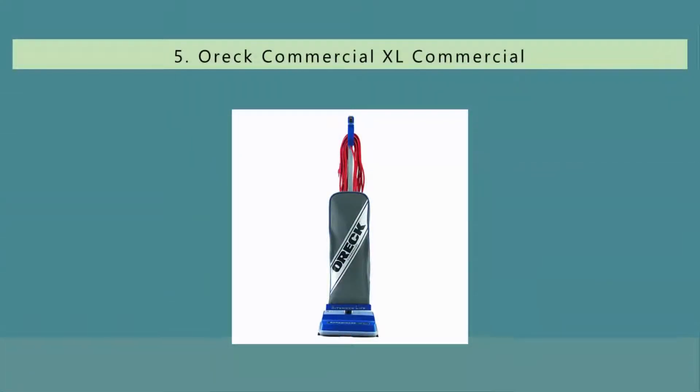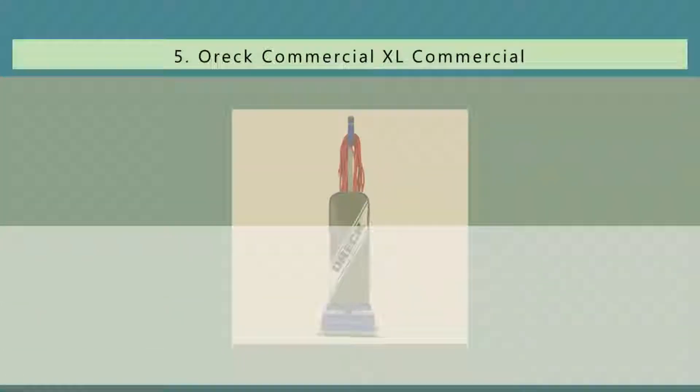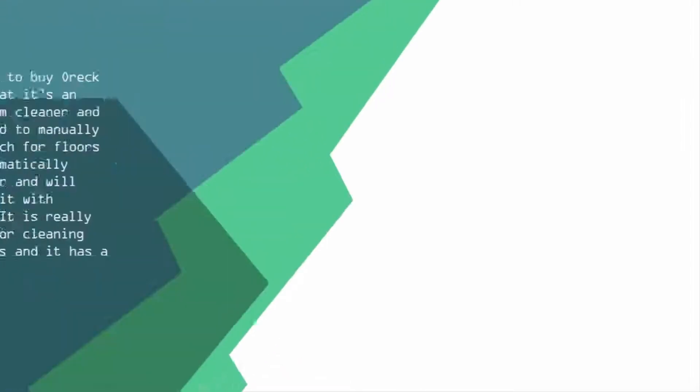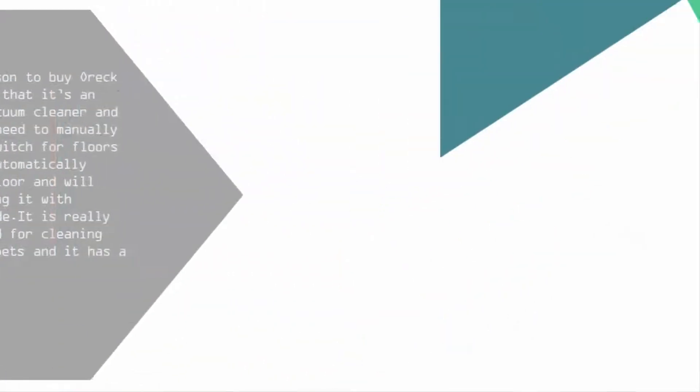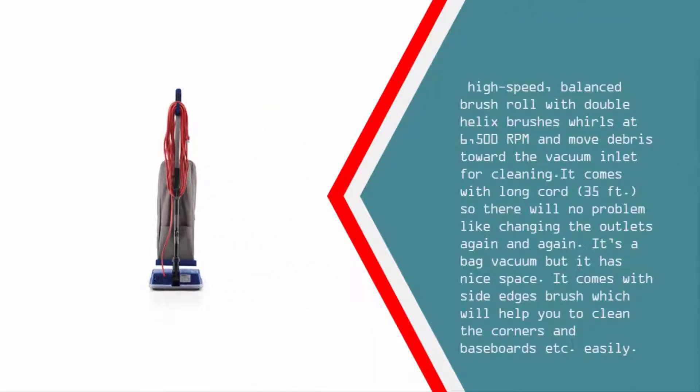Starting our list at number five, the best reason to buy the OREC XL 2100 RHS is that it's an automatic vacuum cleaner with no need to manually change the switch for floors — it will automatically detect the floor and start cleaning with different modes. It is better suited for cleaning low-pile carpets and has a powerful high-speed balanced brush roll with double helix brushes that whirl at 6,500 RPM, moving debris toward the vacuum inlet for cleaning.